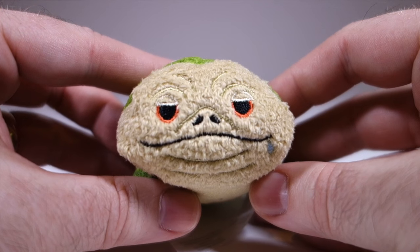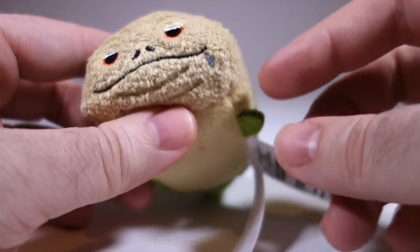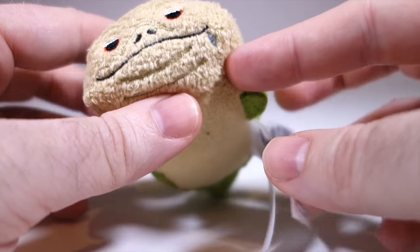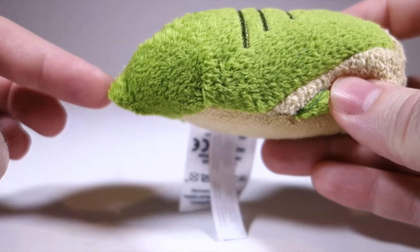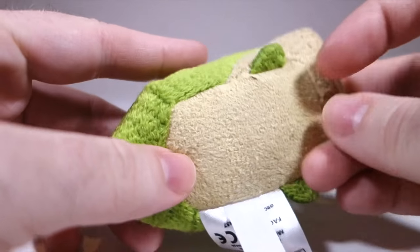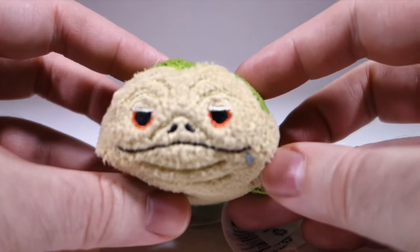And now for the one you've all been waiting for: Jabba the Hutt. These half-lidded eyes and droplet of drool do a good job of capturing the character. And he's got a tail and only one set of legs — or arms, I guess I should say — which is just as you would expect. Cuteness: infinity!